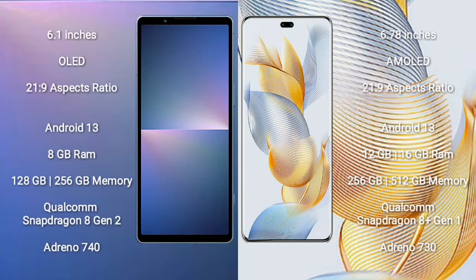Sony Xperia 5 Mark 5 comes with a 6.1-inch OLED display with aspect ratio 21:9. Honor 90 Pro comes with a 6.78-inch AMOLED display with aspect ratio 21:9. Sony Xperia 5 Mark 5 runs on Android 13; Honor 90 Pro also runs on Android 13.